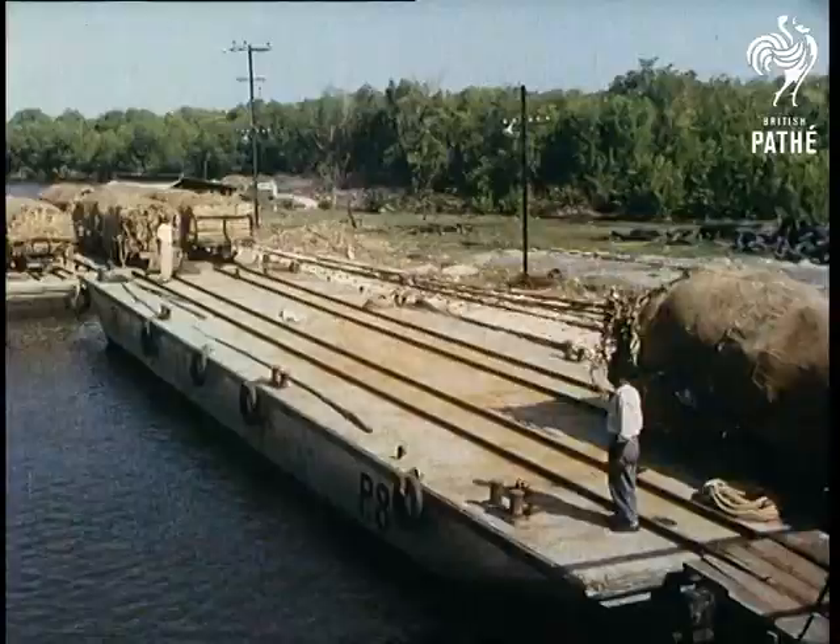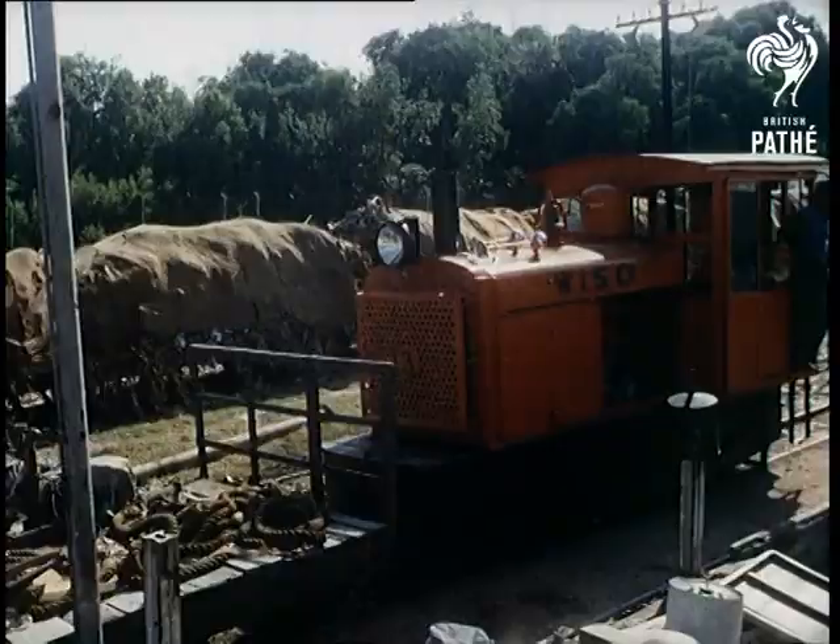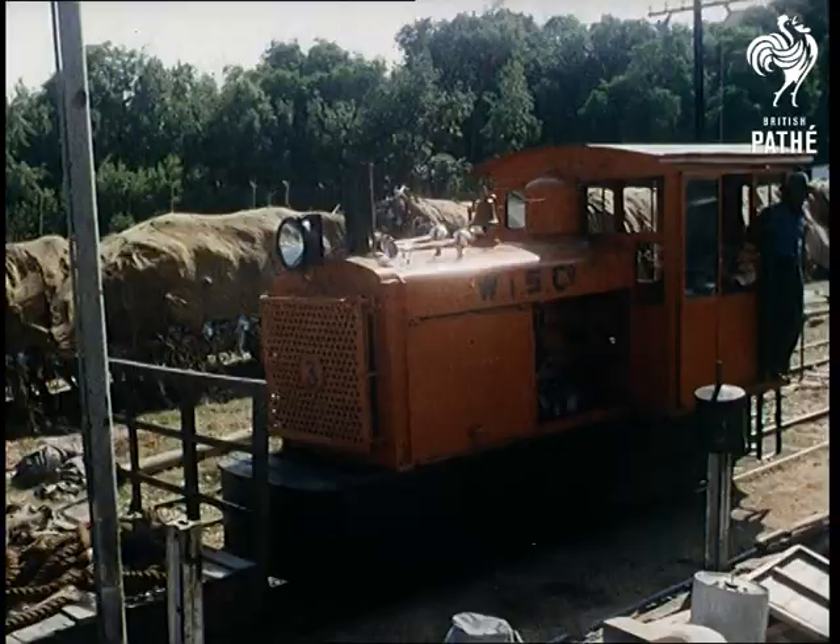Notice that the rail trucks are driven straight onto pontoons, which will draw alongside the ship, where they are loaded straight into holds and where the fruit is once again checked and sorted.